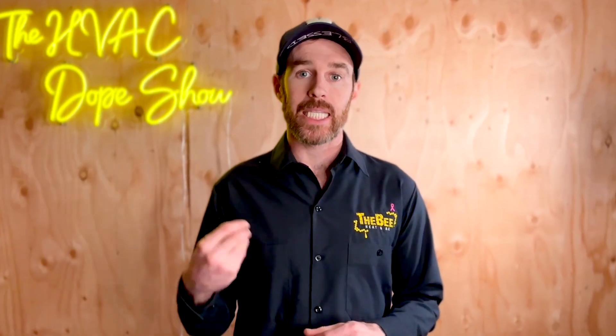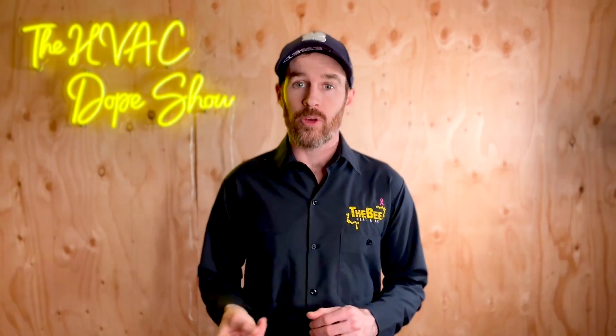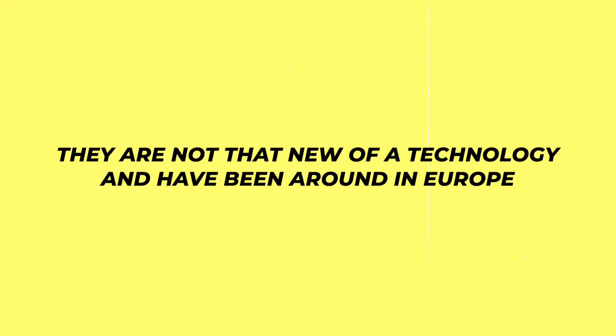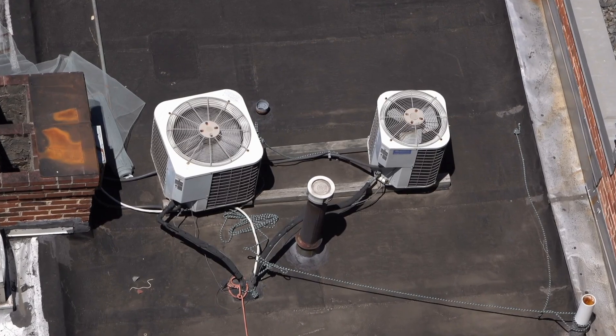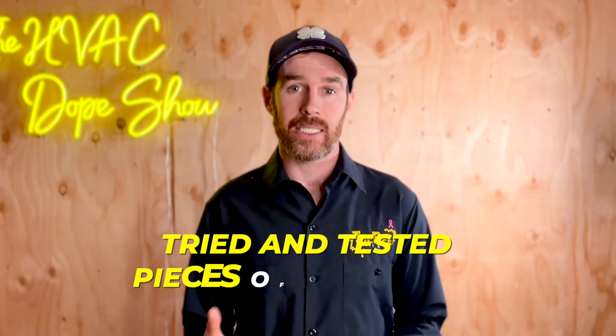There are a few downsides I will mention a little bit later, but the bottom line is that these work and they work well. Another benefit is that they are not a new technology and have been around in Europe. So when these start getting installed more and more over the next few years with all of the heat pump tax credits available in the United States, you'll be benefiting from the fact that these are tried and tested pieces of equipment, not some new experimental technology.